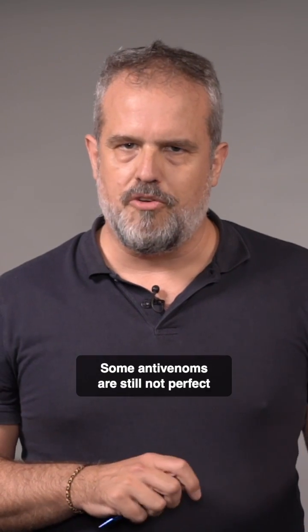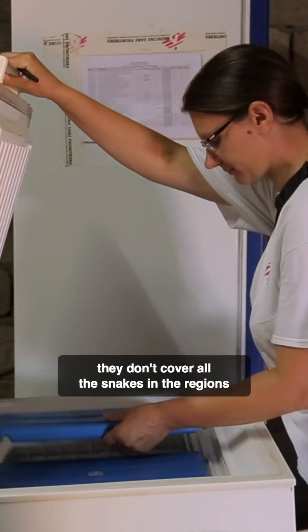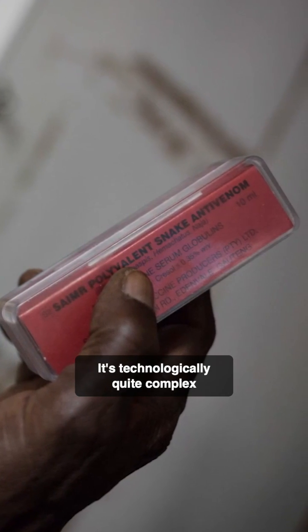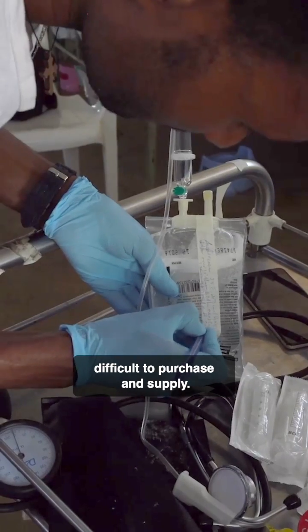Some antivenoms are still not perfect in terms of affordability, safety, or polyvalence. They don't cover all the snakes in the regions, even for East Africa or West Africa. It's technologically quite complex, and it's also very expensive and difficult to purchase and supply.